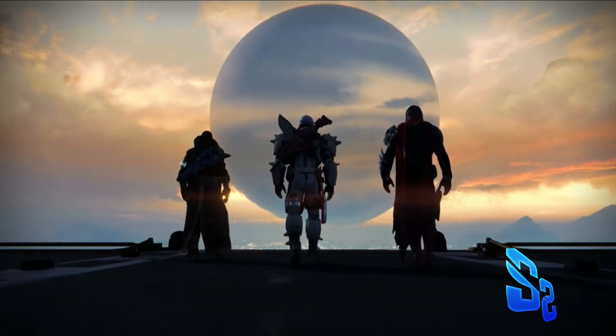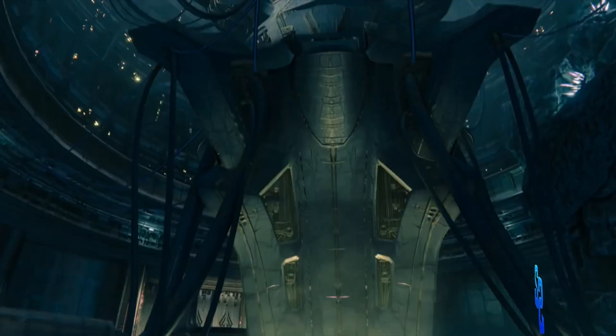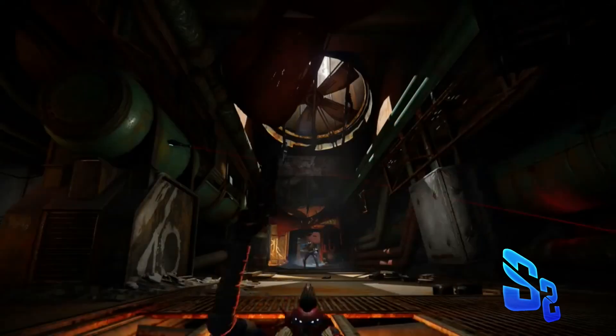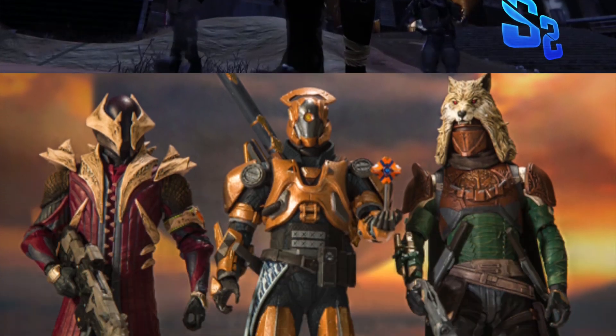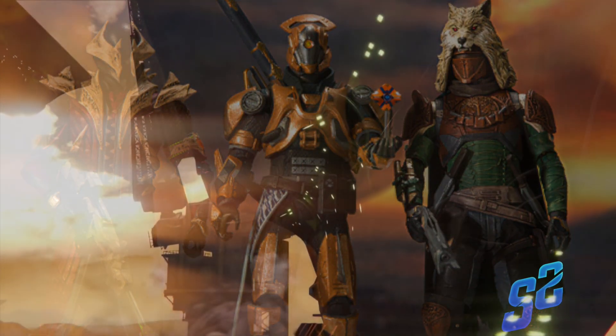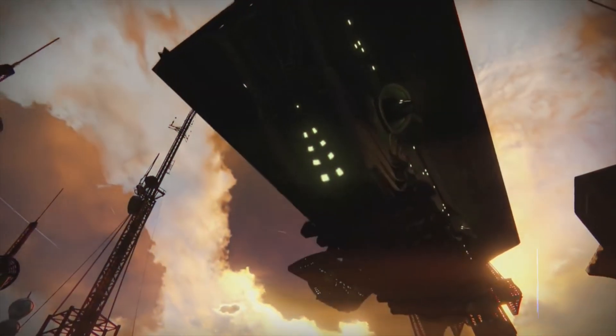Hey, how's it going everybody? My name is Cody and welcome to Split Screen. If you keep up with this channel at all, you'd know that McFarlane Toys has partnered with Bungie to bring us some really awesome Destiny action figures. I made a video on that earlier in the week and we got to see a Hunter, a Titan, and a Warlock, but we also knew some other figures were coming.